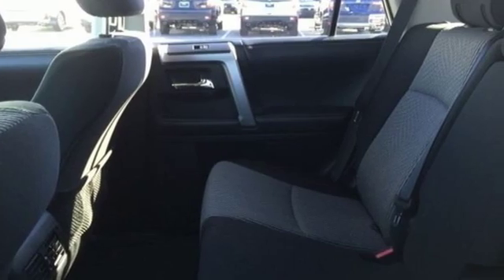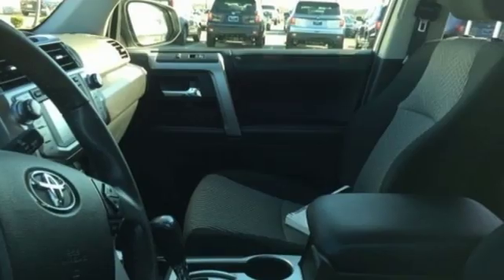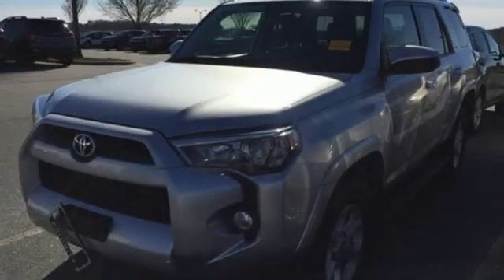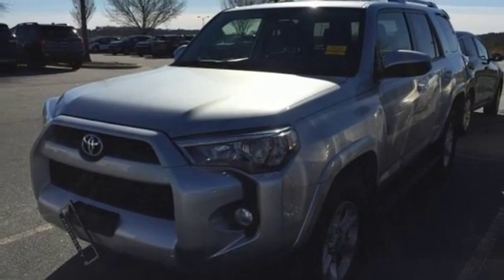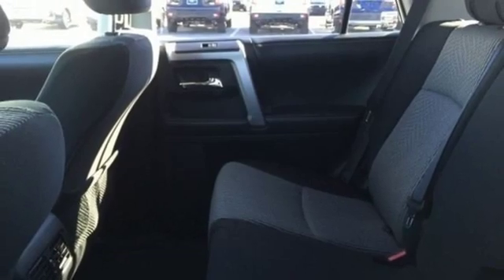V6 engine, leather steering wheel, Bluetooth wireless audio streaming, manual tilting steering column, power heated mirrors, Scout GPS for cars smart device navigation, aluminum wheels, Bluetooth, and automatic transmission. If you've been waiting for the perfect time for a test drive,